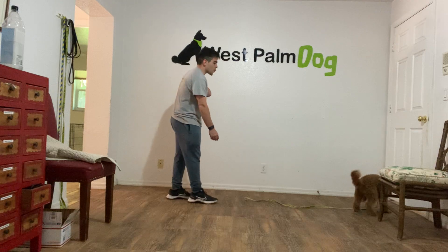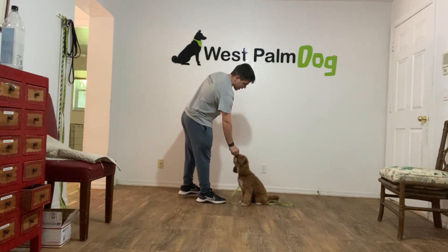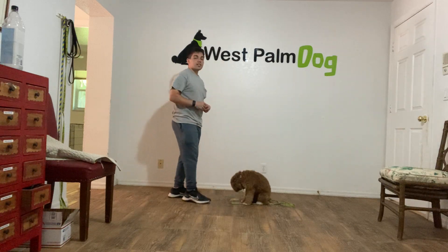Maggie gets it. Maggie, sit. Yes. I treat. Treat again. Tap on the head. Double okay. She's released.